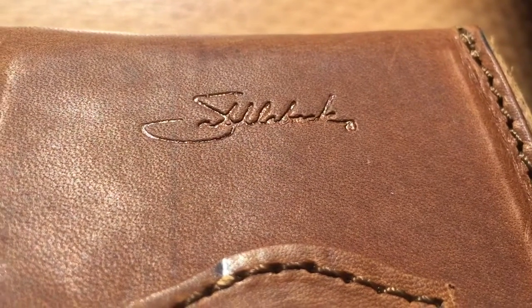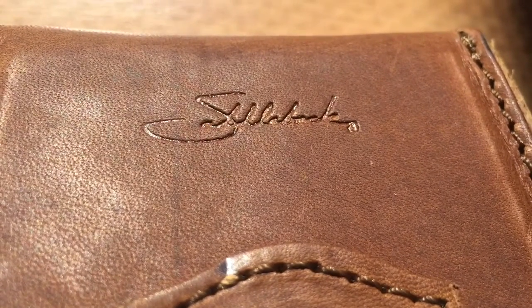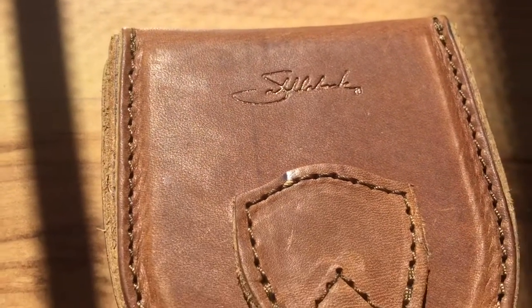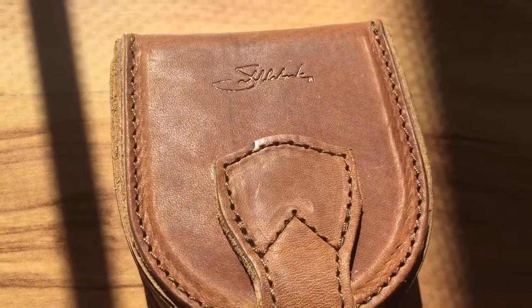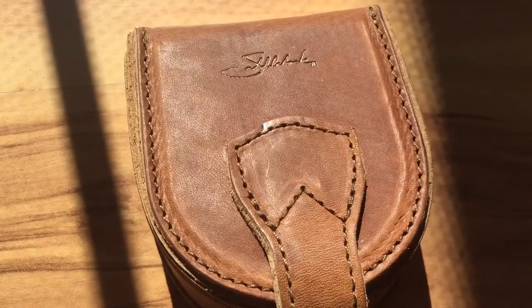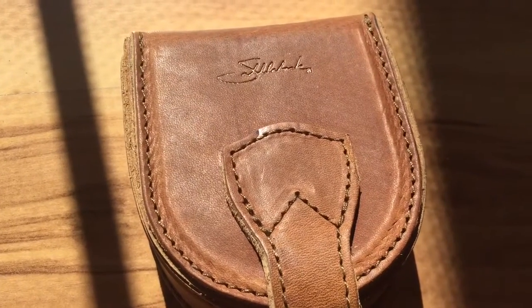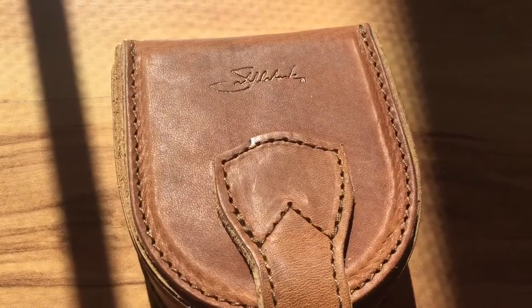Hey guys, thanks for stopping in and watching. Theo back with another review. Today we're looking at Saddleback Leather's coin purse in tobacco. I haven't seen any reviews on this aside from Dave's on his website. It's pretty simple — I like it, I like it a lot actually. I carry this in my vehicle just because of its bulk.